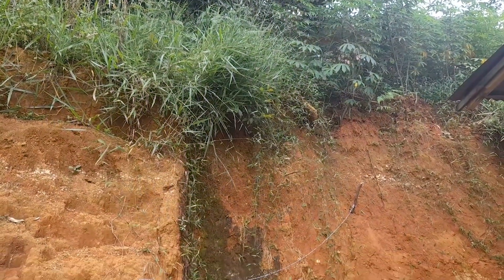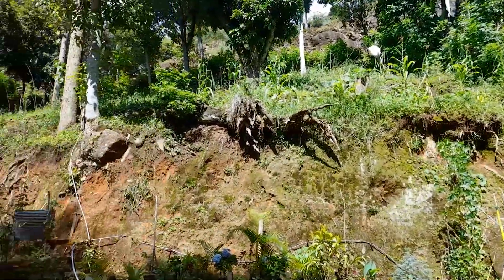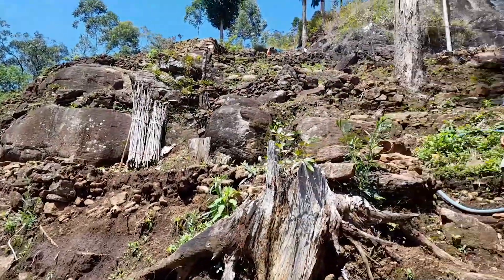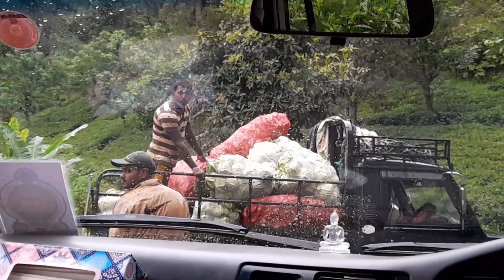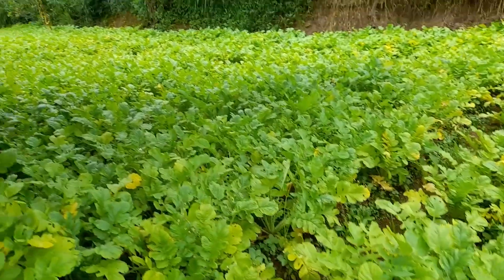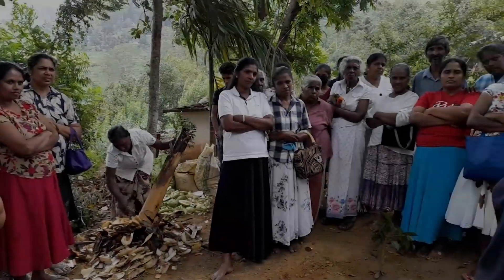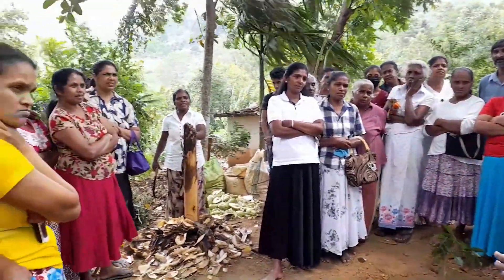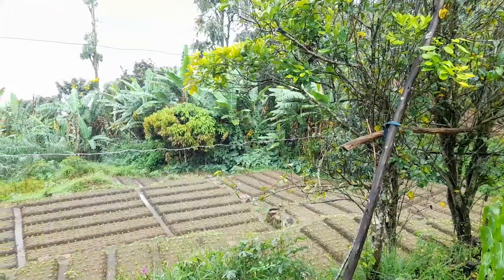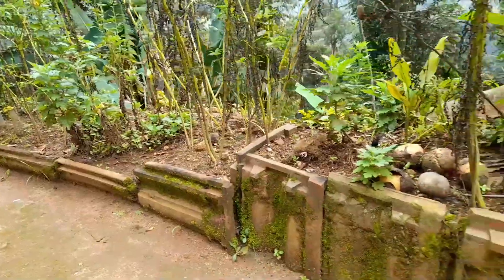Soil erosion and loss of soil fertility are significant environmental issues with adverse effects on farm livelihoods in the hill country of Sri Lanka. Expansion and intensification of commercial vegetable farming, in the absence of adequate soil conservation efforts, have led to soil degradation at an alarming rate in the central hills. Although farmers have been constantly made aware of the risks of soil degradation, adoption of soil conservation measures in the hill region still remains at an unsatisfactory level.